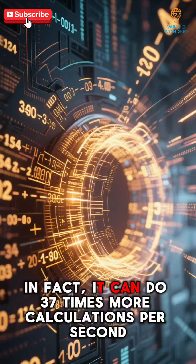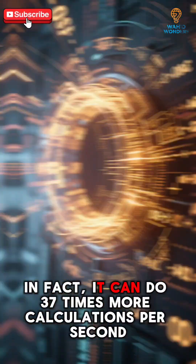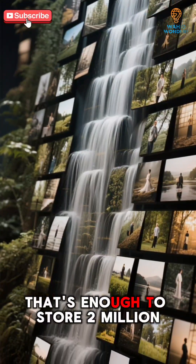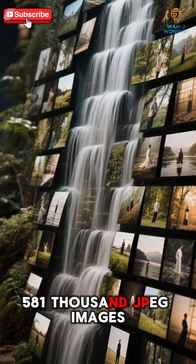In fact, it can do 37 times more calculations per second. And the average smartphone has 4 gigabytes of RAM — that's enough to store 2,581,000 JPEG images.